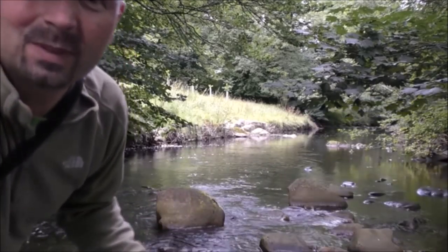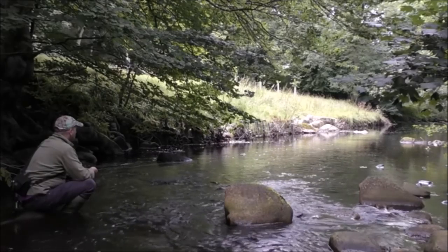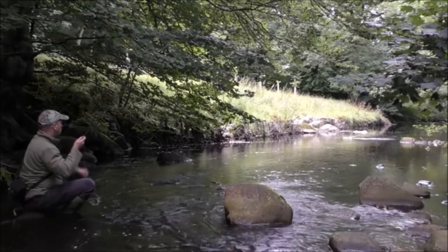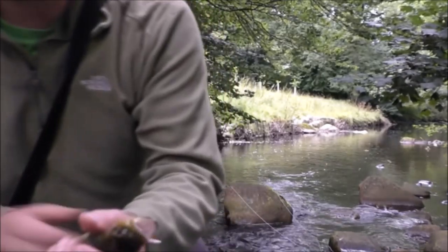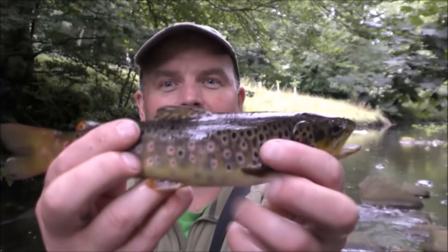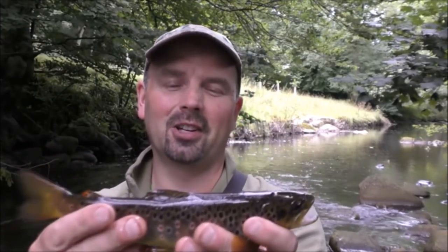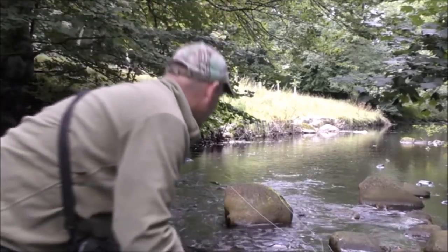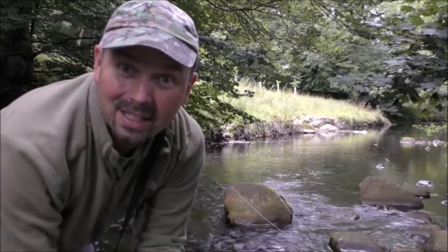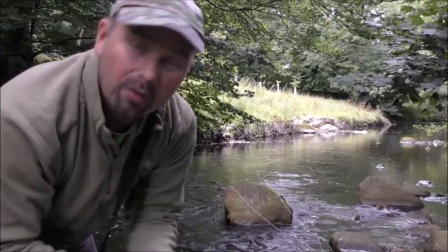That didn't take long — it got off though. I'm sure there's more where that one came from. Feast your eyes on that — look at the colour on that, absolutely beautiful. Lovely big old gob on him. Still a tiny fish by most people's standards, but from this river on a day like today I'm very pleased with that. So he goes back to fight another day, and I think I'll give it one or two more casts in here because there's definitely more fish rising in this pool.